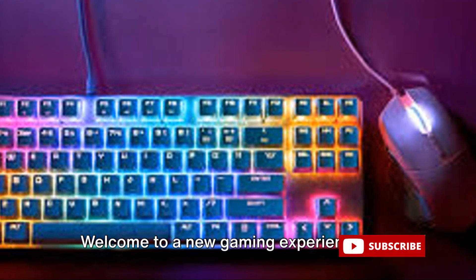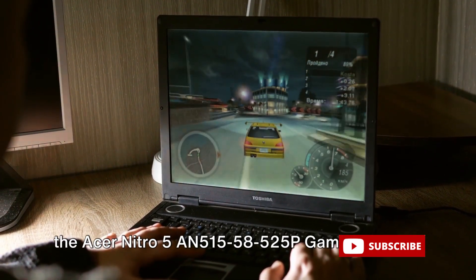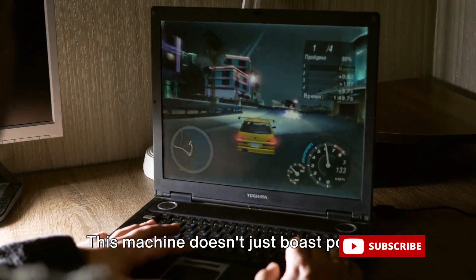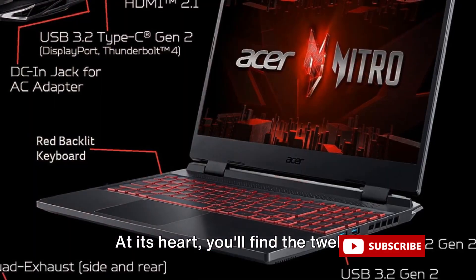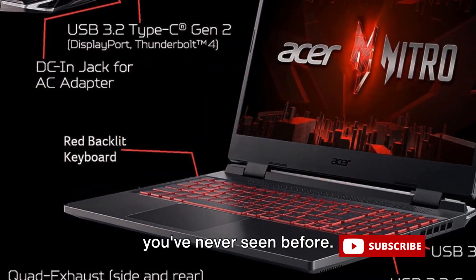Welcome to a new gaming experience that redefines power and performance. Today, we're stepping into the world of the Acer Nitro 5 gaming laptop. This machine doesn't just boast power, it embodies it. At its heart, you'll find the 12th generation Intel Core processor, a beast that brings your games to life in a way you've never seen before.